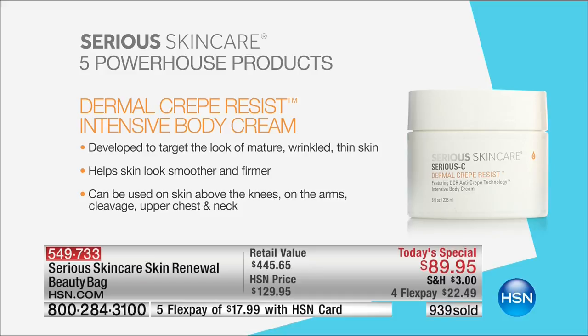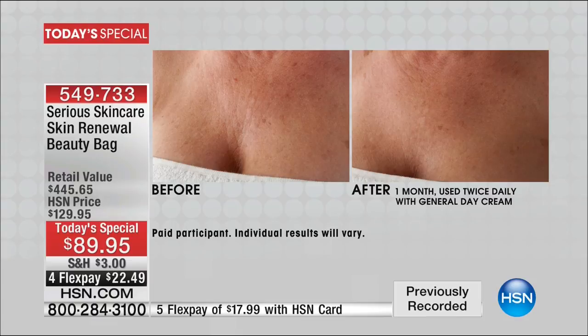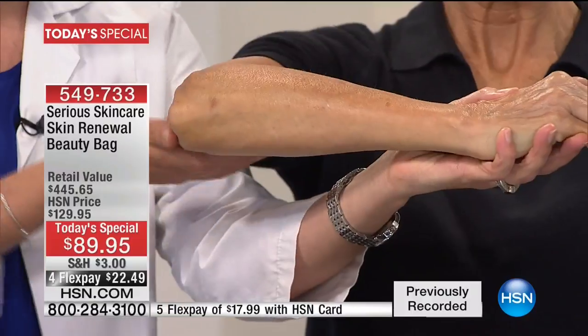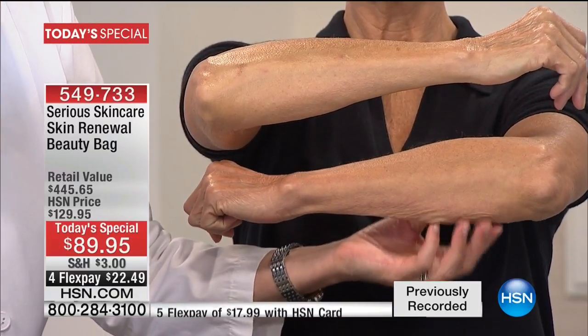There are peptide products on the market that are hundreds of dollars, and you're getting it double the size. Nobody else at HSN has Dermal Crepe Resist technology — the crepe products that help with crepey skin. This is developed to target the look of mature, wrinkled, thin skin, helping the skin look smoother and firmer. It can be used on your skin above the knees, the arms, the cleavage, and upper chest. Take a look at the before and after using Dermal Crepe Resist — 30 days. Look at the decollete. Phenomenal. This is head to toe, looking great and feeling great. I want everyone to see a live demo.